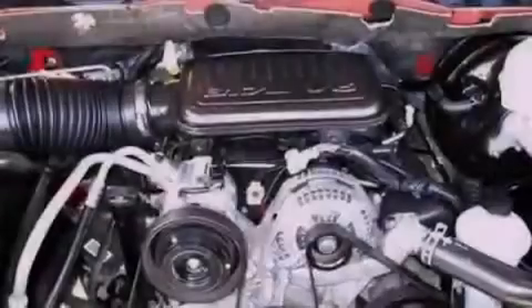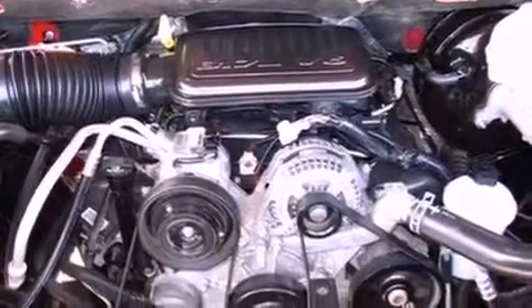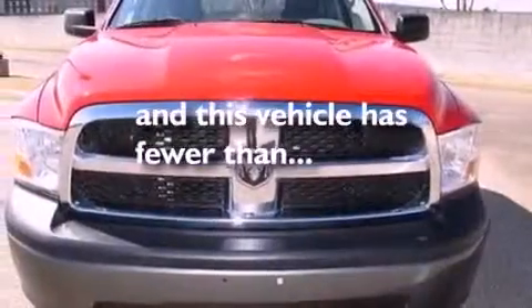17 inch wheels, a chrome grill, dusk sensing headlights, air conditioning, and this vehicle has less than 57,000 miles.